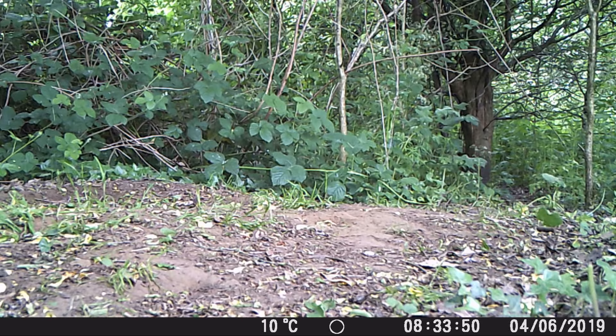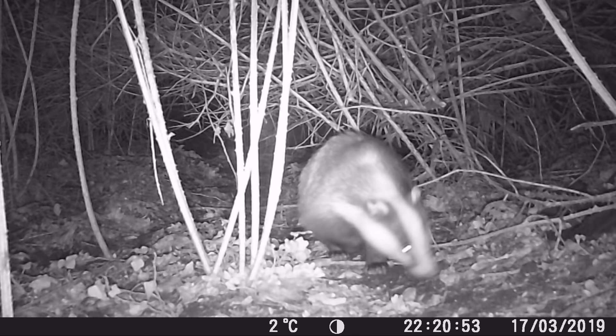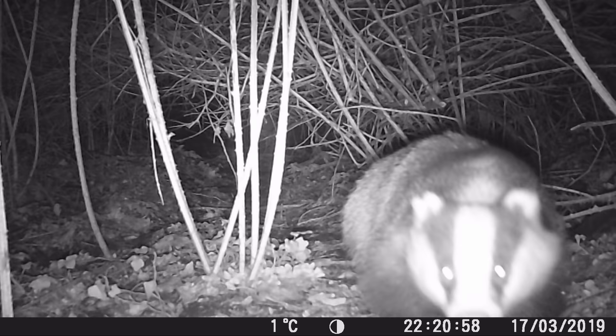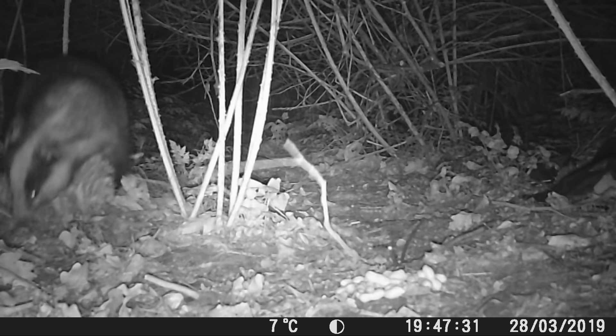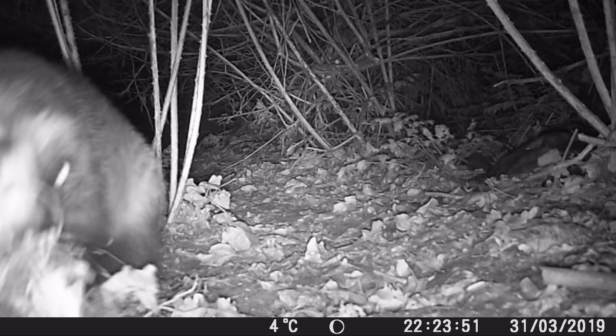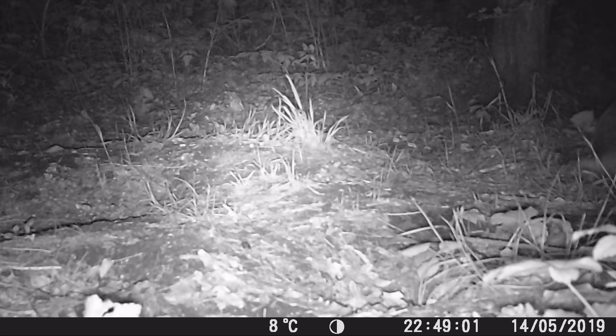And what about the first time we saw actual legit badgers? Yeah, very cute, very exciting. I expected them after I found a hole in the ground, but it was in an urban area where I generally didn't think there were badgers. Once we found a good badger spot we started to see some interesting behaviour, didn't we Sue?